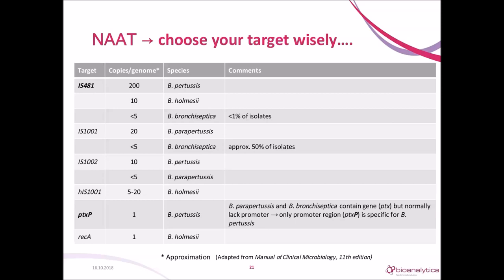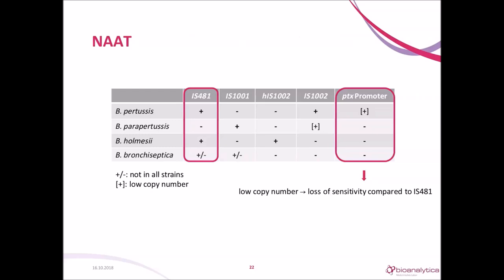For molecular tests you need a specific target gene, and in the case of Bordetella this could be a hard choice. The main targets for Bordetella pertussis are IS481, with 200 copies per genome, and the pertussis toxin promoter PTX, which is a single-copy gene. If you choose IS481, you might also detect Bordetella holmesii and lose specificity. The PTX promoter region is specific for Bordetella pertussis but present in low copy number. So you have to choose between specificity and sensitivity. In our lab, we prefer IS481. You need to know which target was chosen and if Bordetella parapertussis is included.